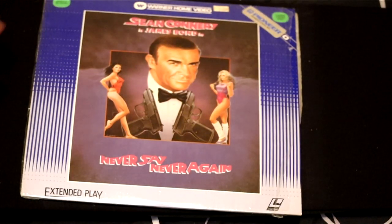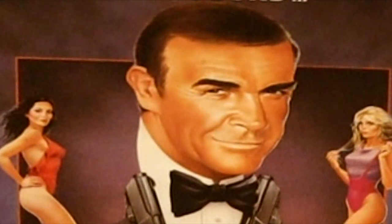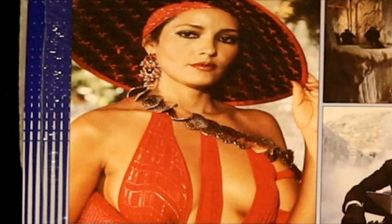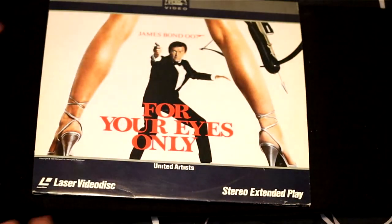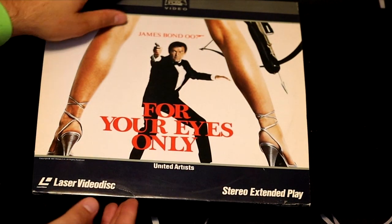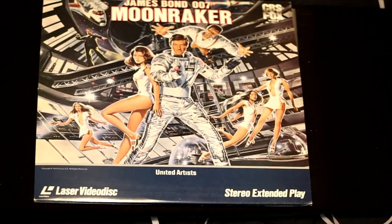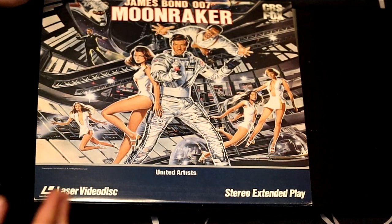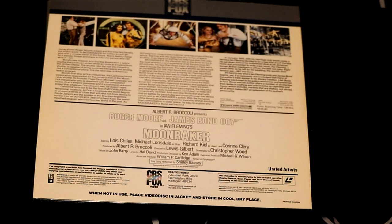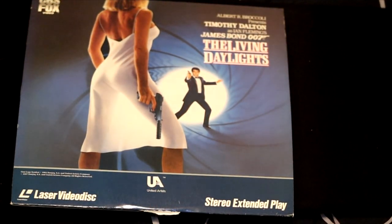Here's Sean Connery in Never Say Never Again — because if you never said never once, then you shouldn't say it again, so that's a double negative. Look at this beautiful bombshell on the back cover — you're only going to get that kind of artwork from LaserDiscs. Another one — For Your Eyes Only, another Roger Moore film. He's done so many. Here's one of the most outrageous premises for James Bond — it's in space. It's called Moonraker and features Jaws again. And for my last Bond film, I have The Living Daylights with Timothy Dalton, who played a more stoic James Bond.